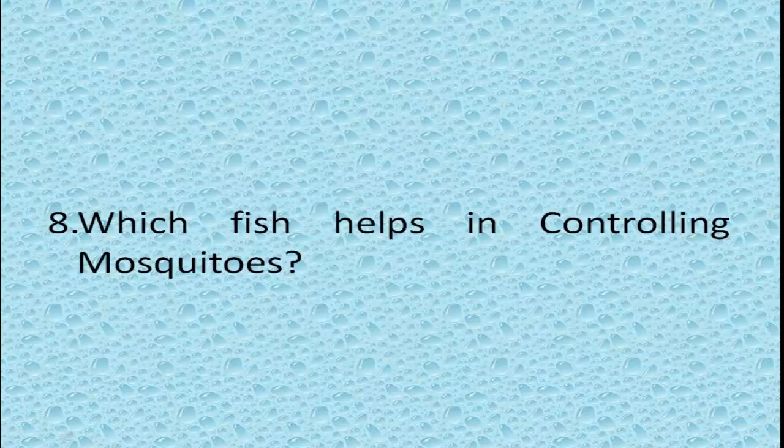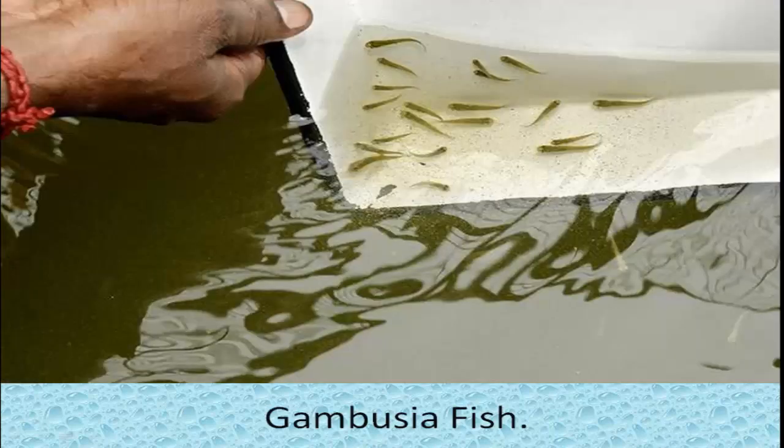Which fish is the biggest fish in the world? Whale shark. Which fish helps in controlling mosquitoes? Gambusia fish.